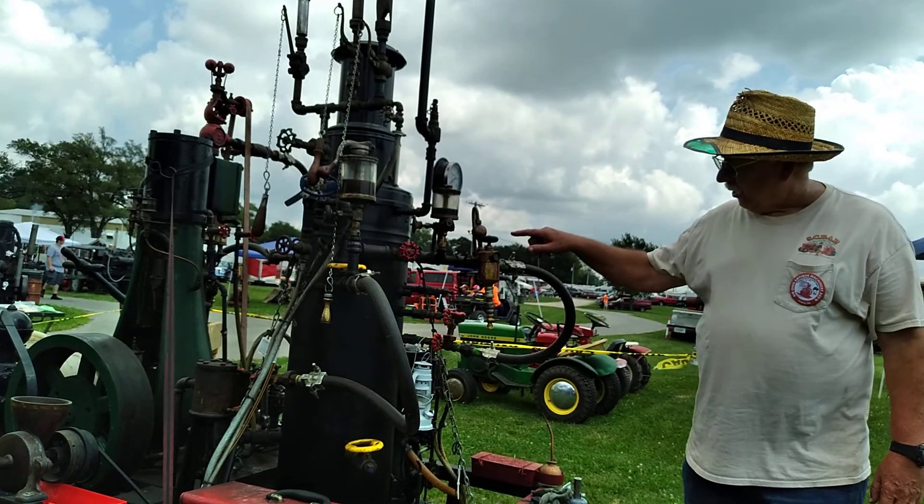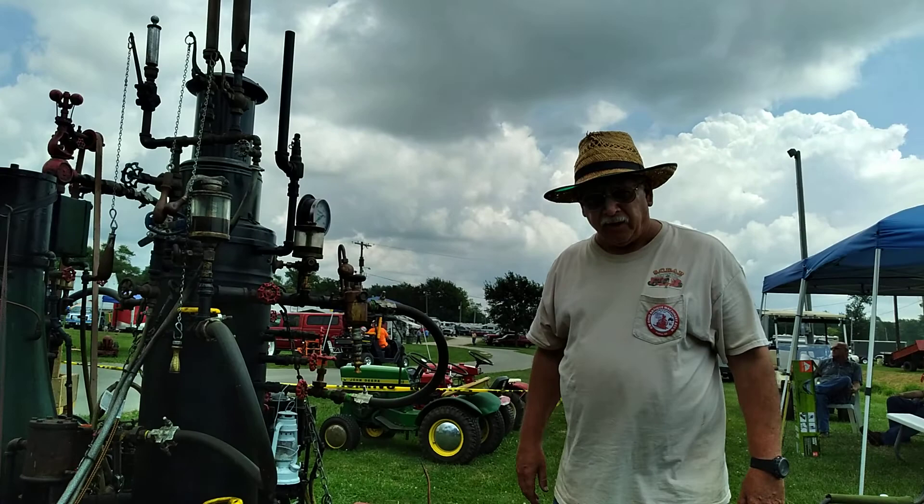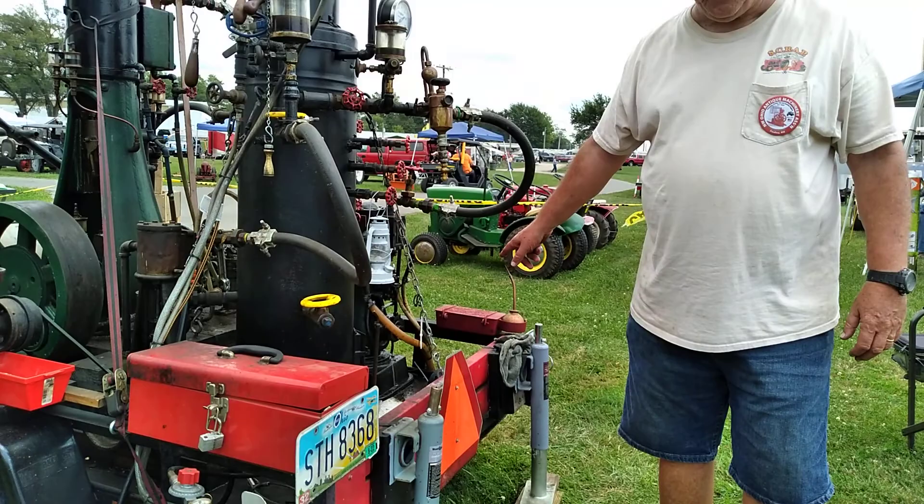The boiler came out of a laundry. They used it to make steam for their steam press. And I got a propane burner, a turkey fryer burner, where I generate the heat to make steam.